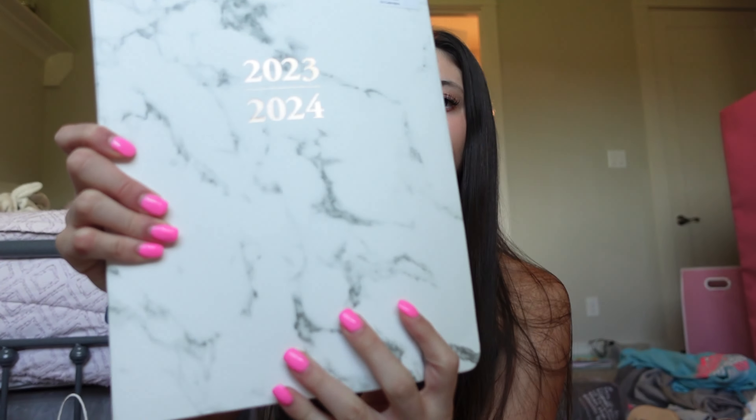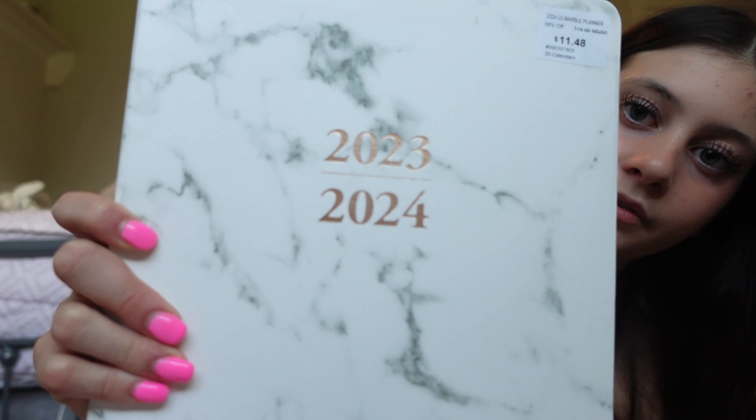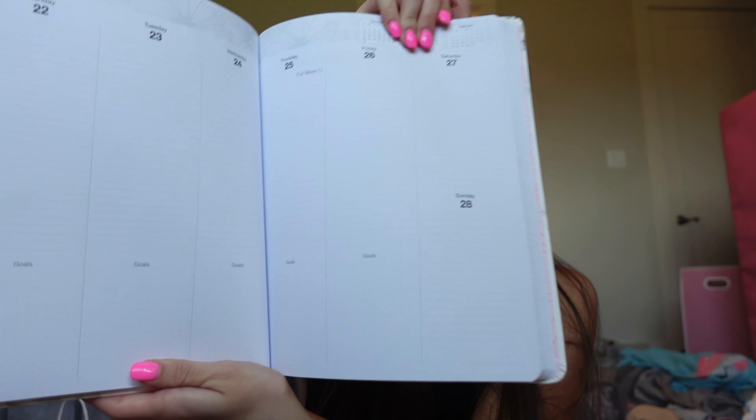I have my planner - I got this at Sam's for $11.48. It's just like a marble planner. The inside is kind of bland but I just love how big it is and how much room you have to write in it.